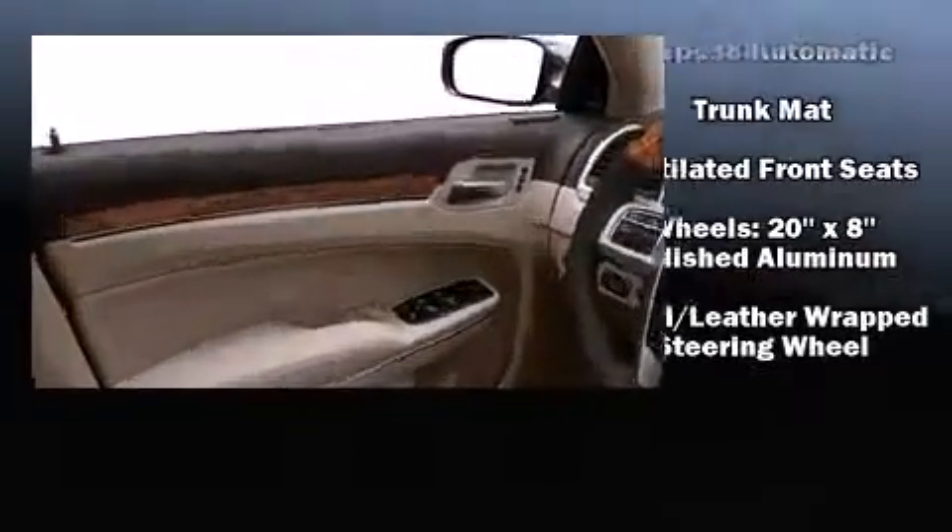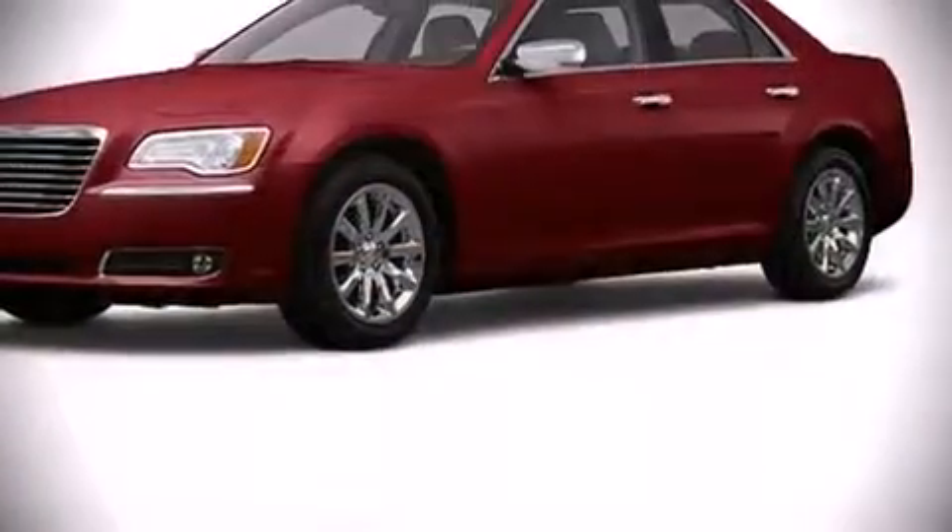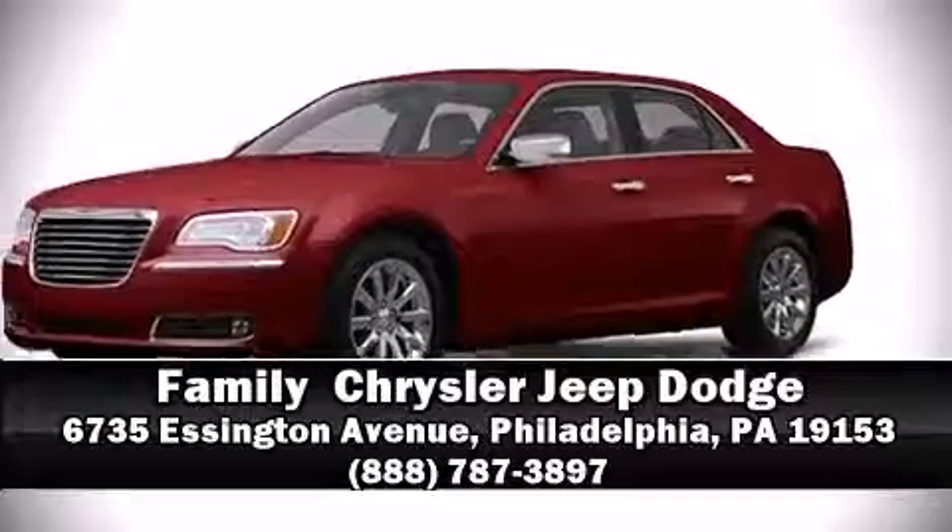This allows you to drive with even greater assurance. Our experienced sales staff is eager to share their knowledge and enthusiasm with you — we are here to help you.